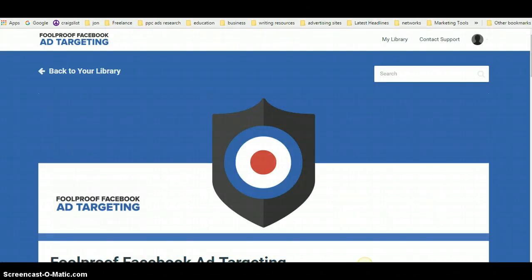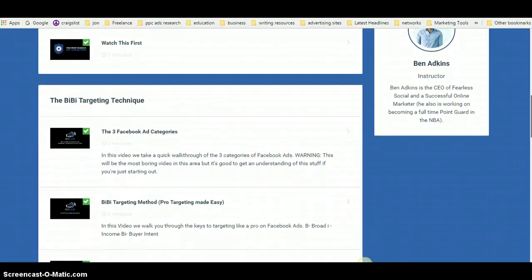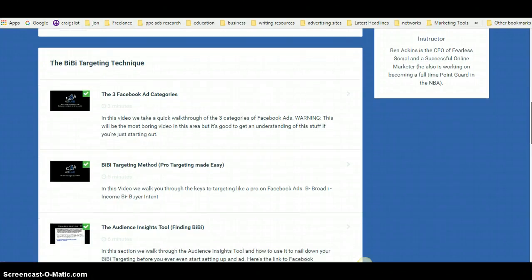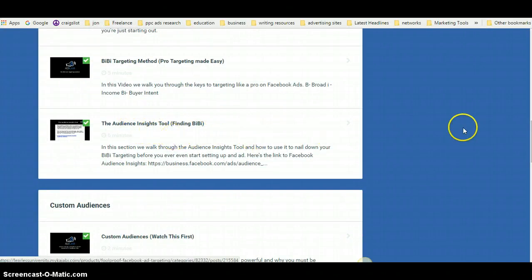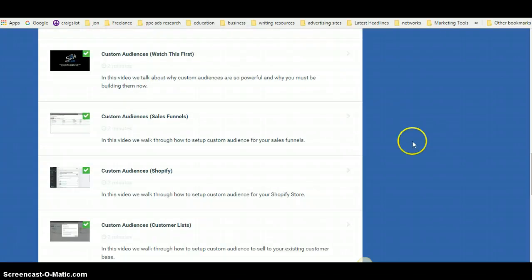The next part is Foolproof Facebook Ad Targeting. Scrolling down, you'll learn the BB targeting technique — how to set up your ads to target people in your niche. You'll also learn how to use the audience insight tool more effectively, and most importantly, how to set up custom audiences to direct ads toward people who already know your brand and your offering, which will increase your conversions quite substantially.